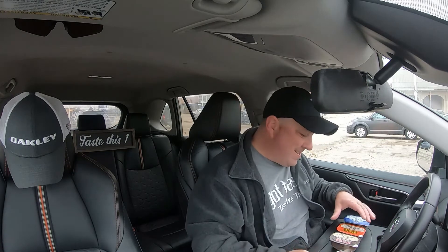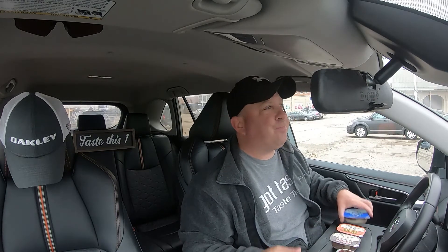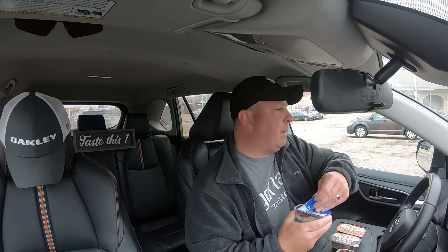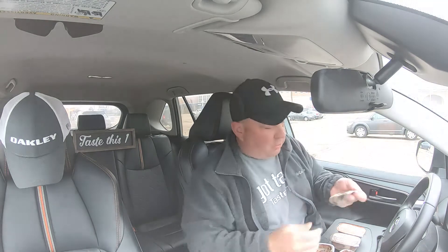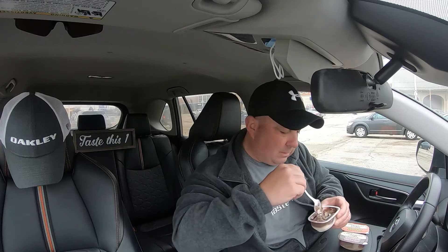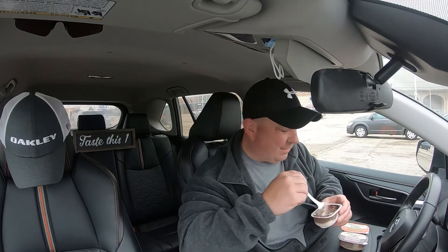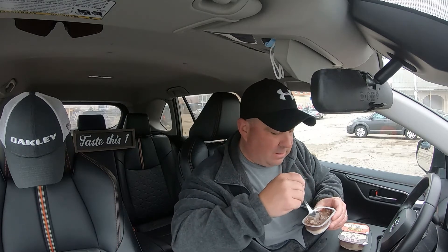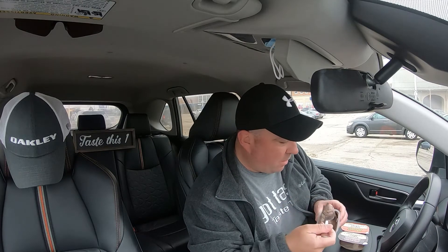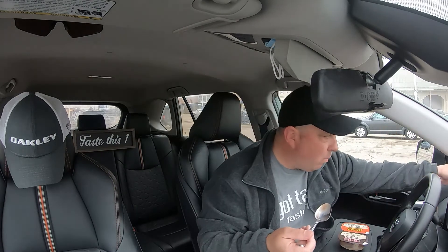Moving on next, we're gonna try the York Peppermint Patty — peppermint flavored dessert with rich dark chocolate. We're gonna stir it around. I think their slogan was 'get the sensation' or something like that, so let's see if we get the sensation here. Let's taste this one.